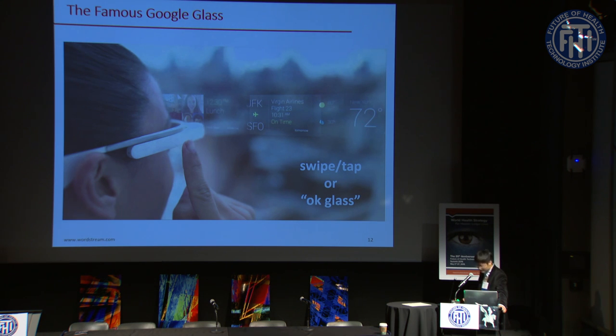Using Google Glass you can operate in a semi hands-free or completely hands-free manner — either swiping the pad on the side or giving voice commands like 'OK Glass' or 'take a picture.' It's a very interesting device and you can do a lot of different things in a completely hands-free manner.